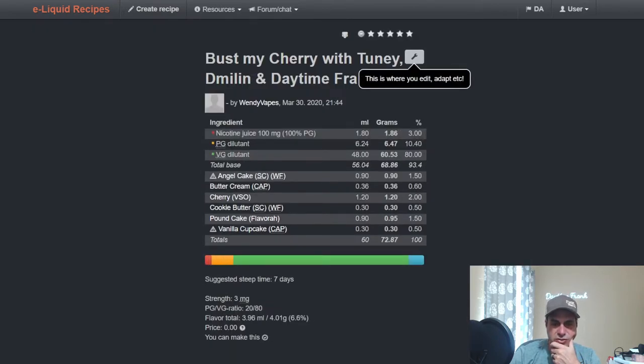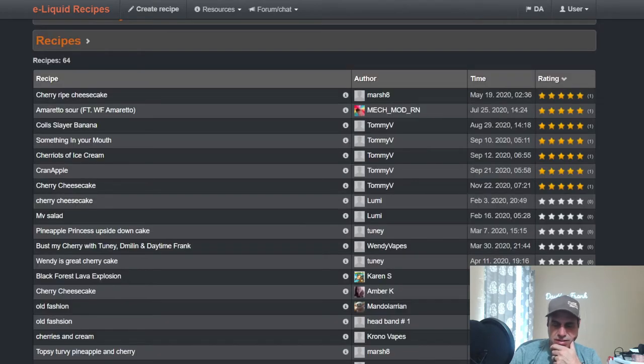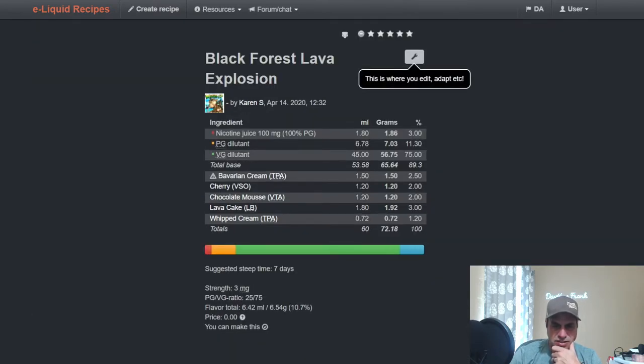Wendy's recipe from March of last year — I was actually on her Monday night stream for this one. It's basically a cherry pound cake with Angel Cake and Vanilla Cupcake for frosting. She used it at 2%, which is on the higher end, but with the cakes in there I can see that — she really wants it to come through.